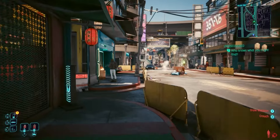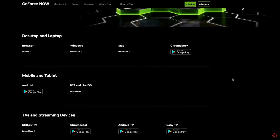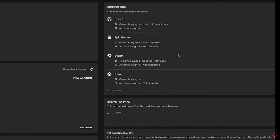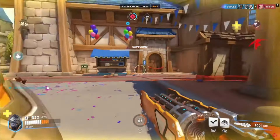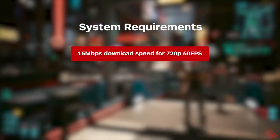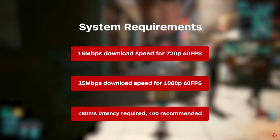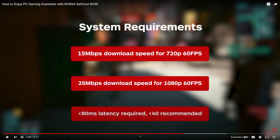GeForce Now is simple to set up on any compatible device, making it ideal for when you're away from your home rig or if you want to try PC gaming with maxed-out graphics and ray tracing. Install the GeForce Now app, sign up for an Nvidia GeForce account, connect your game store accounts, select the game you'd like to play, and away you go. Nvidia recommends at least 15 Mbps download for 720p at 60 fps, and 25 Mbps for 1080p at 60 fps, with less than 80 milliseconds of latency from an Nvidia data center.